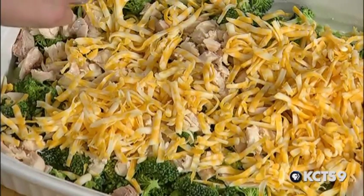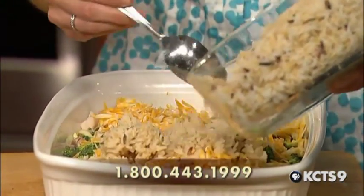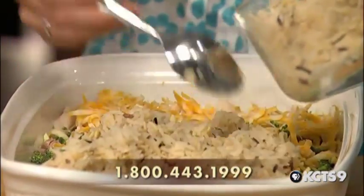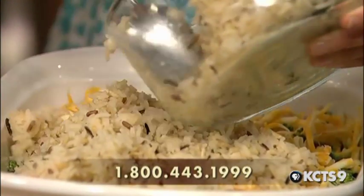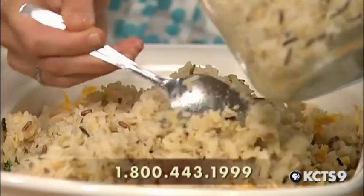The next layer is the rice. This is pre-cooked — you can just boil it and then dry it. You can sure see the wild rice in there. This recipe is also really good in the crock pot. You can just throw all of these ingredients in the crock pot and you don't have to pre-cook the rice. Put it on slow, come home, and you've got dinner ready.